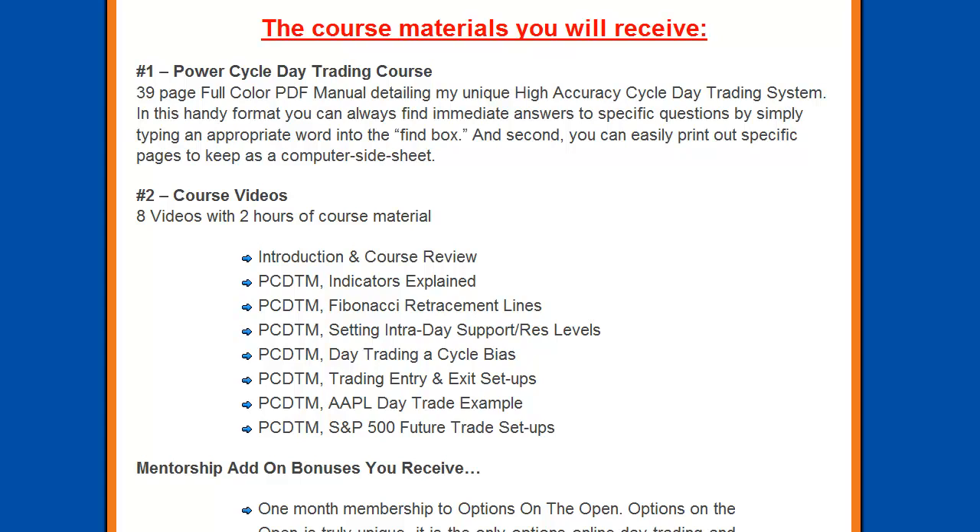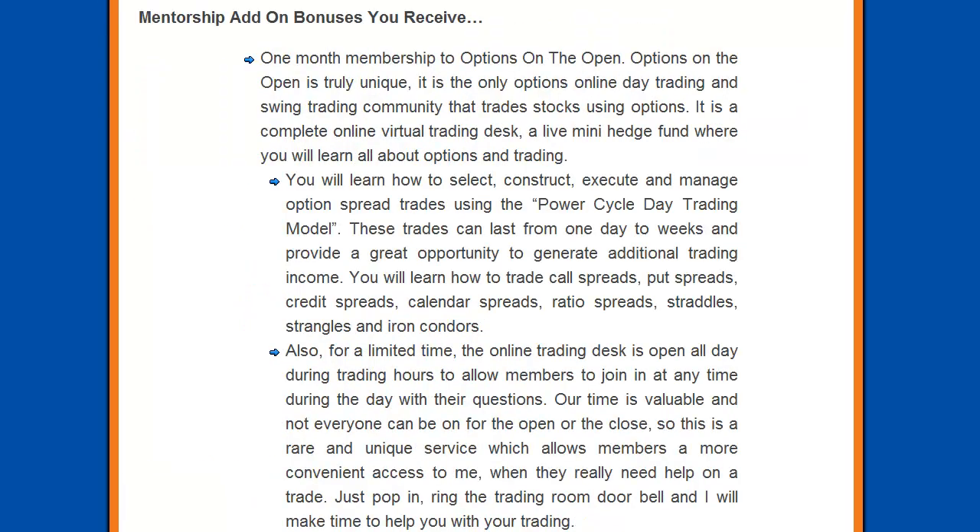You will also receive 8 videos and over 2 hours of course material. As a bonus you will also receive a 1-month membership to Options on the Open. This is a very unique online virtual trading desk — kind of like a live mini hedge fund where you will learn all about options and option trading. On this site you will learn how to select, construct, execute, and manage option spread trades using the Power Cycle day trading model. This is a very big part of the course because you will be mentored any day during the week that you care to be on the virtual trading desk. You can see the trades that are called out, you can see how I trade, you can see how our members trade, and you can see how we use this Power Cycle day trading model for our entries and exits.